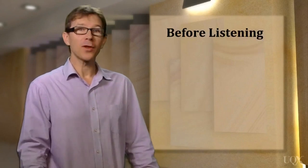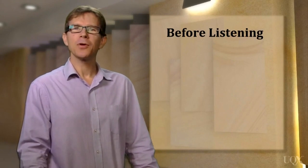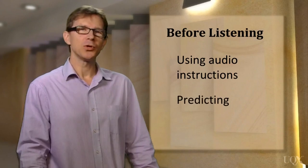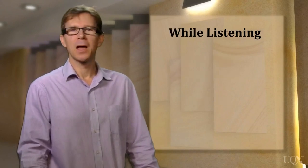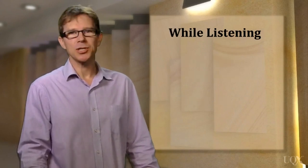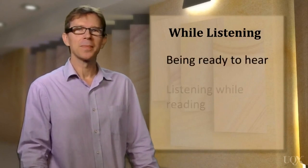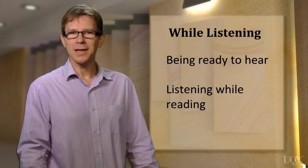For before listening, we'll look at how you can use the audio instructions and predict what you will hear. The while listening strategies include being ready to hear and being able to listen while reading.